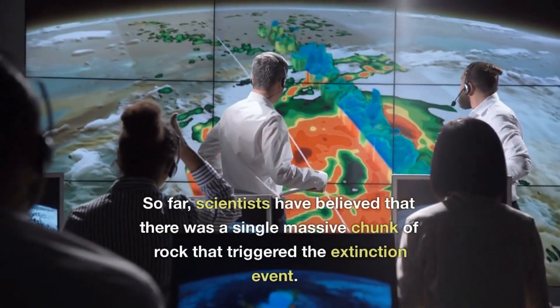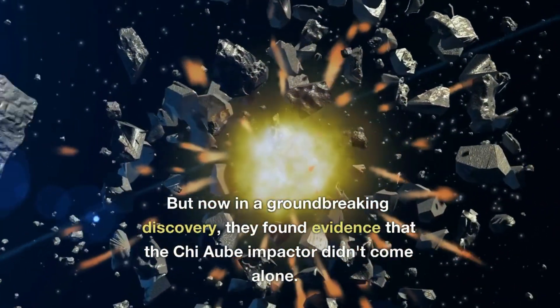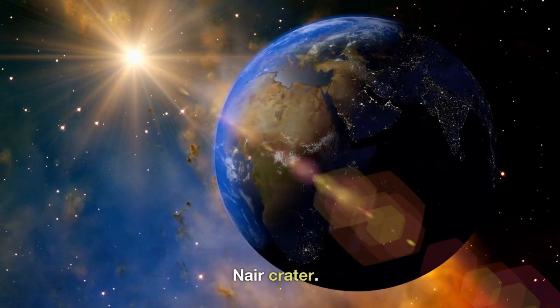So far, scientists have believed that there was a single massive chunk of rock that triggered the extinction event. But now, in a groundbreaking discovery, they found evidence that the Chicxulub impactor didn't come alone. Instead, it had a companion whose impact created the newly discovered Nadir crater.